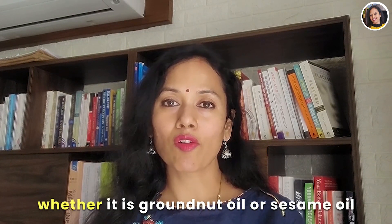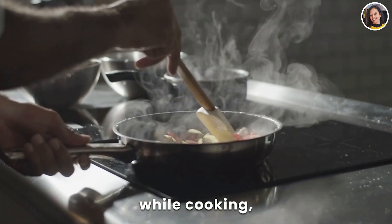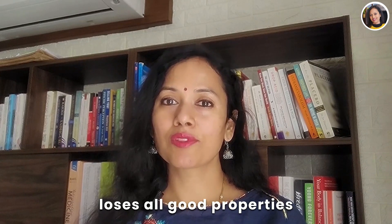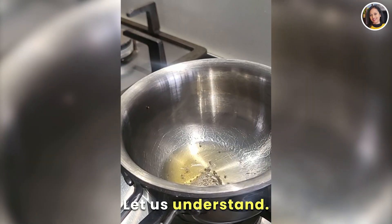Whatever oil you are choosing — whether it is groundnut oil, sesame oil, or mustard oil — make sure it does not catch smoke while cooking. This is very important because when oil catches smoke, it loses all its good properties and turns into trans fat, which is very harmful for the body.